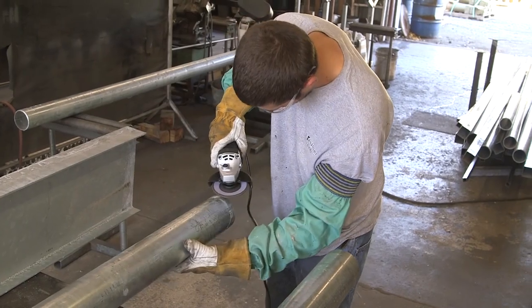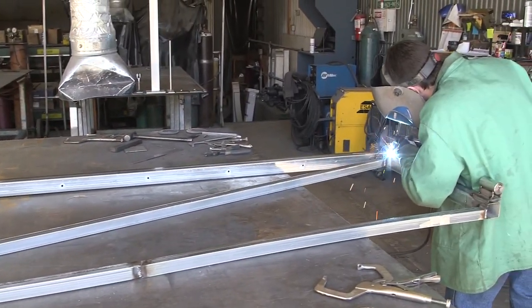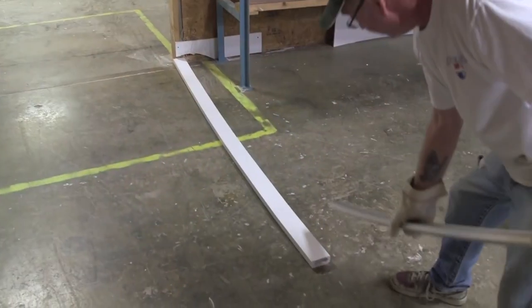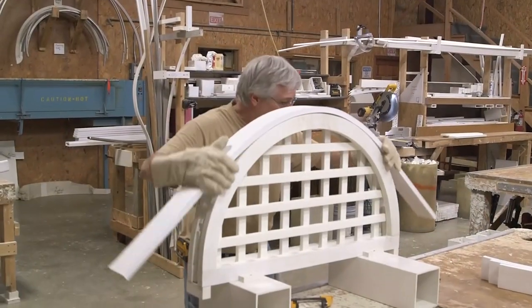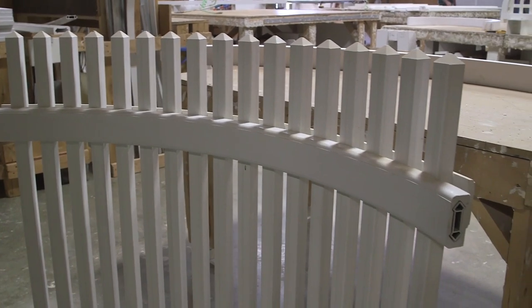In Walpole's advanced metal fabrication plant, AZEK products are structurally reinforced for strength and stability. And by developing industry-leading laminating techniques, Walpole's AZEK cellular PVC can be heated and formed into curves and radiuses with no cracks or separations.